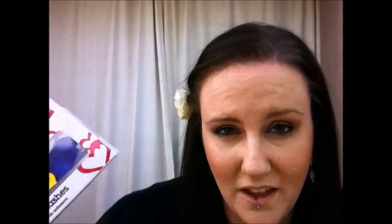These are purple feather eyelashes. I just thought they were amazing, and I've never worn anything like that before — and realistically I still haven't worn them because I didn't wear them. But they were really quite special.